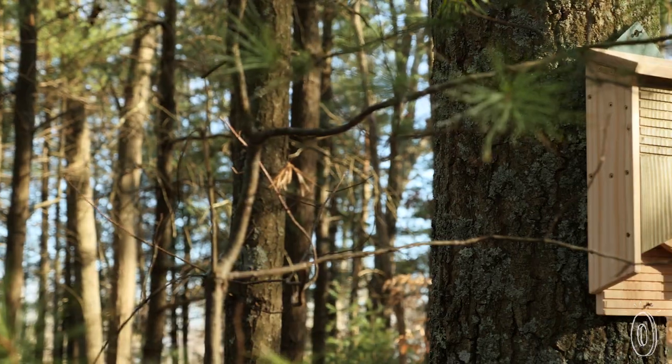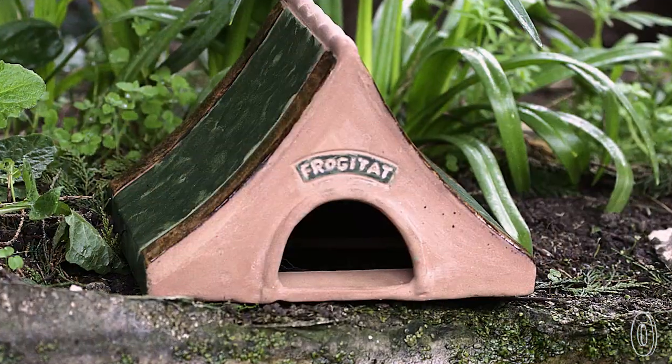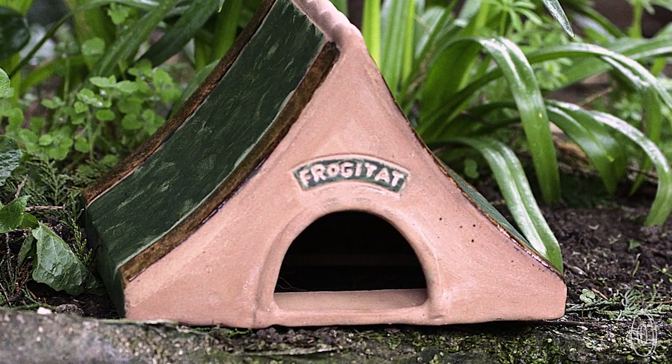Whether it's the bat box or the butterfly biome, these thoughtfully designed homes are a win-win-win for the insects and animals, the environment, and for you.